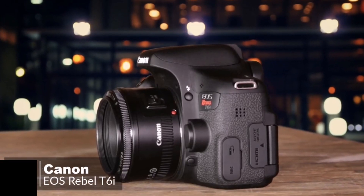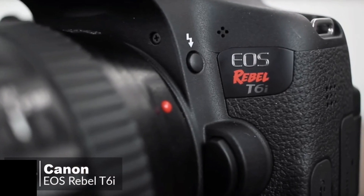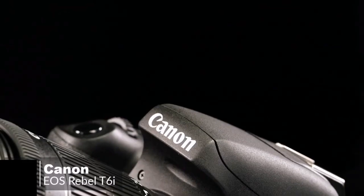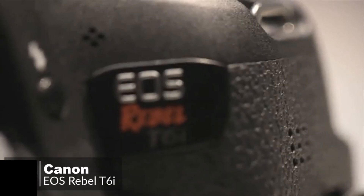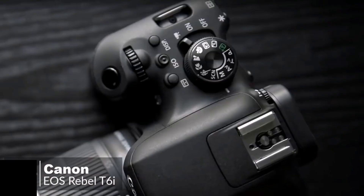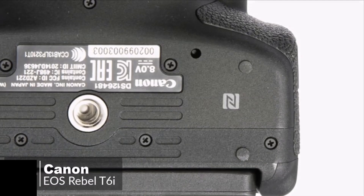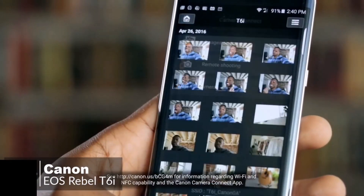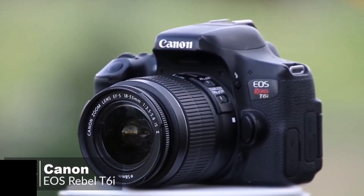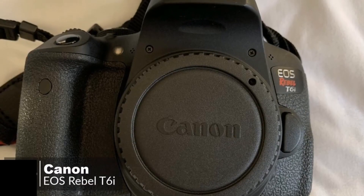At number 1 is the Canon EOS Rebel T6i. Rebel cameras represent the entry point into Canon's EOS SLR family, and this T6i is the best-performing Rebel camera yet. Design-wise, the build is solid and the ergonomics well thought through. It measures 4 x 5.2 x 3.1 inches and weighs 1.2 pounds without a lens. Even the controls are built for speed. The T6i's mode select dial is easy to reach and manipulate, so you won't lose any time fumbling for the right mode. If you're used to using a smartphone, you can react even more quickly using the T6i's intuitive touchscreen controls, including pinch-to-zoom. Canon also included their ultra-quiet, fast-focusing, 18-55mm image-stabilizing zoom lens with this kit, or you can just buy the body only.